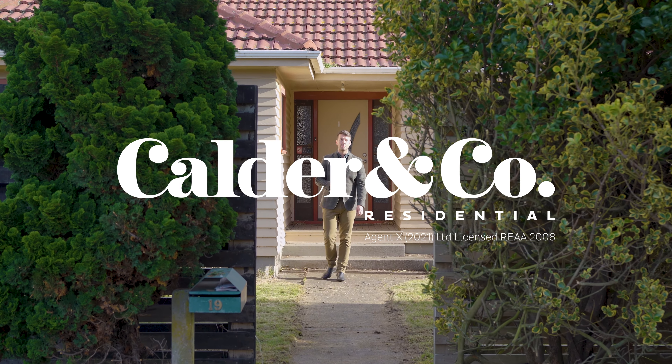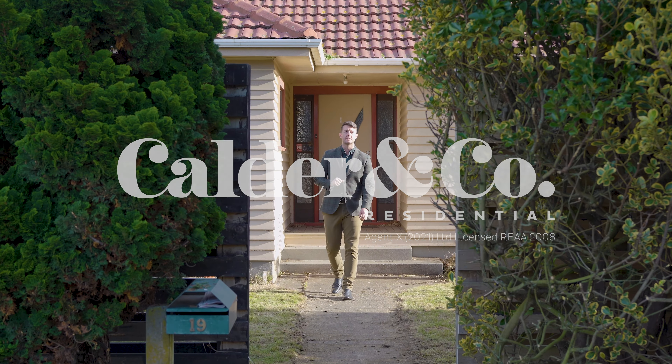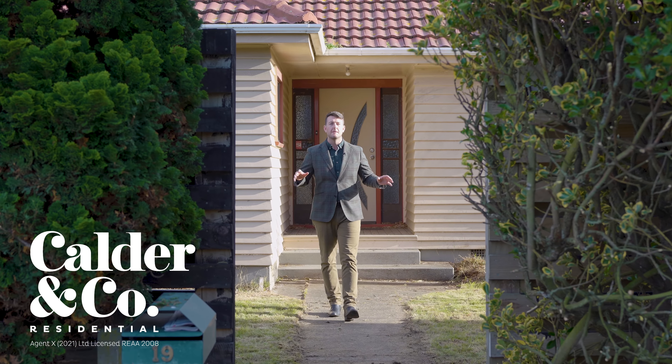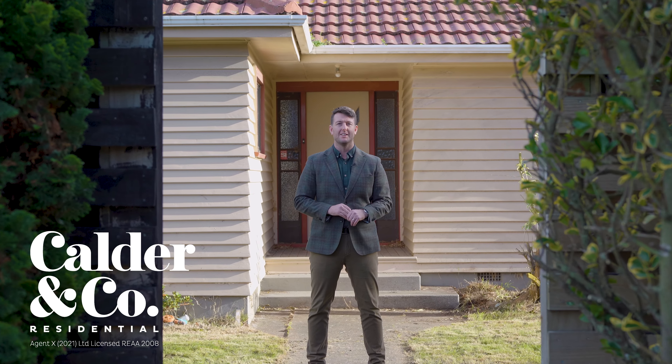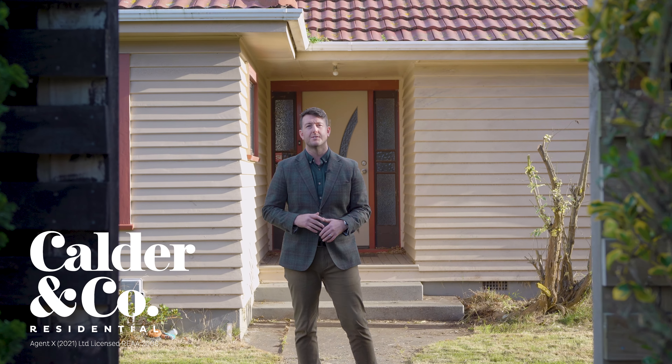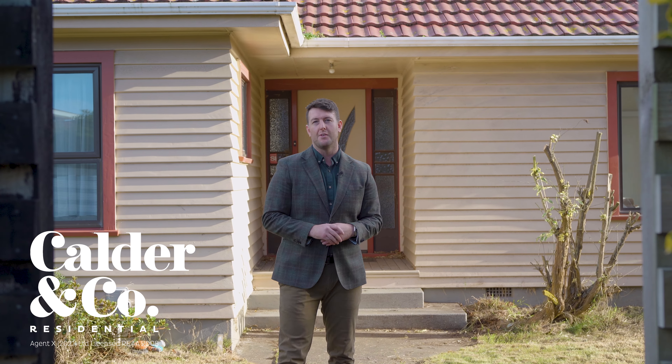Having previously sold this adorable character bungalow back in 2016, my previous owners had a beautiful garden. In fact, it won many awards for the best presented yard in the northeast of Christchurch. Well, since then it's changed hands and life has certainly gotten in the way, so much so we've been ordered to sell it via auction.